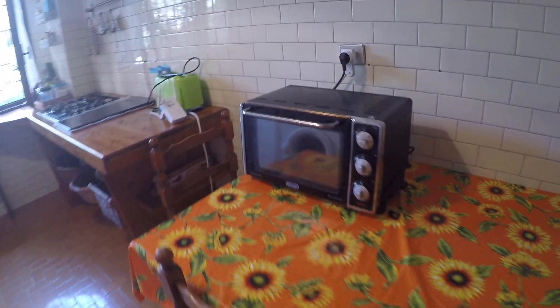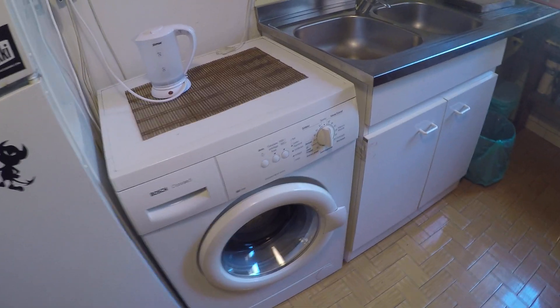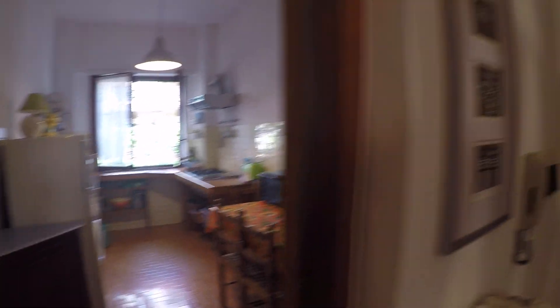So this is the kitchen. We have a dining table over here, an electric oven, a toaster, and the stove. There is also the fridge over here, a washing machine, and two sinks. Here is a nice internal view to the common garden. The kitchen is fully equipped so it has everything you need already.